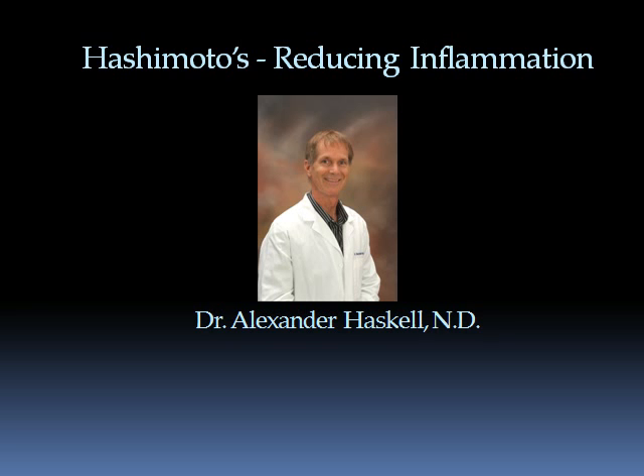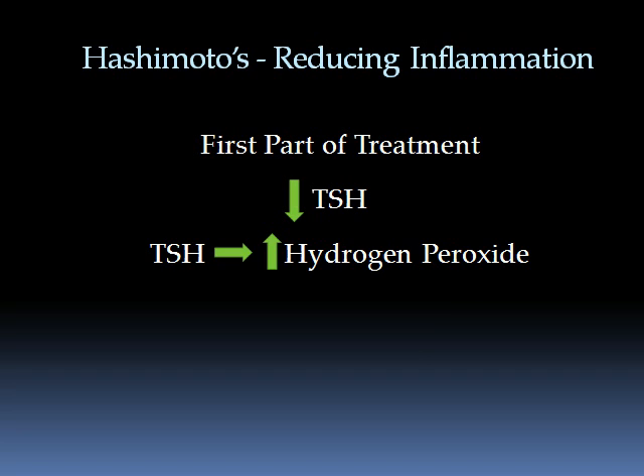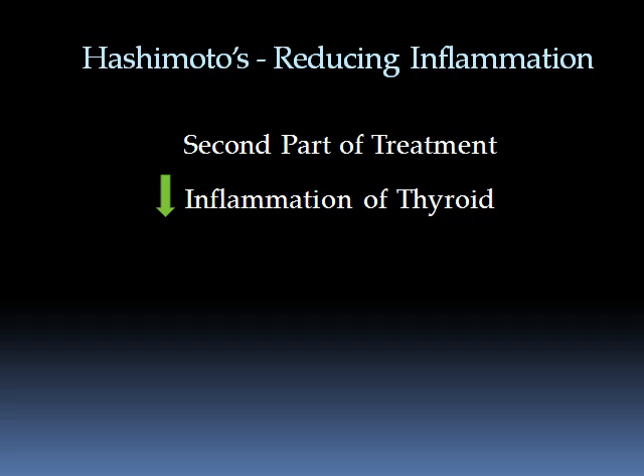Hello, this is Dr. Alexander Haskell, and I'll be speaking about the second most important part in treating Hashimoto's. The first part being to reduce levels of TSH, which is causing stimulation of the production of hydrogen peroxide. So the second part is: what can you do to help reduce inflammation of the thyroid besides reducing TSH?